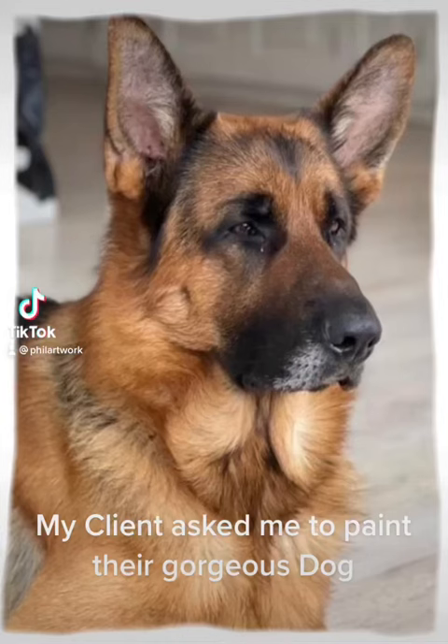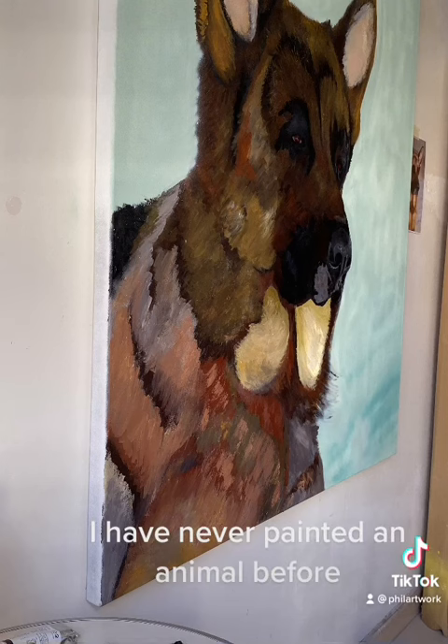My client asked me to paint their gorgeous dog. I have never painted an animal before.